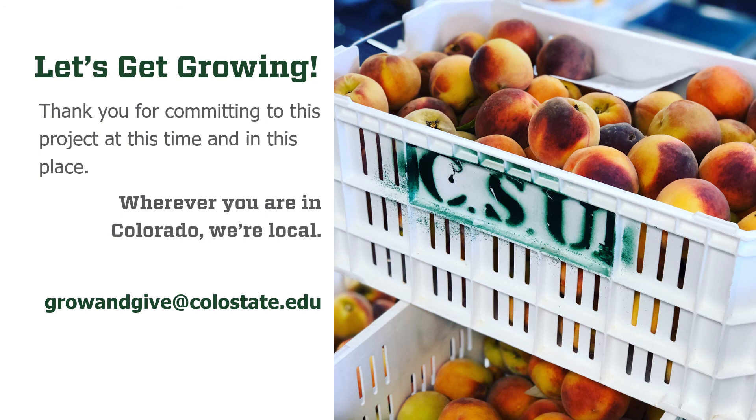I'm so excited that you're a part of this project. Thank you for committing to this project at this challenging time. Please remember that wherever you are in Colorado, Extension is local and we're here for you. Please stay in touch by emailing us at growandgive@colostate.edu.